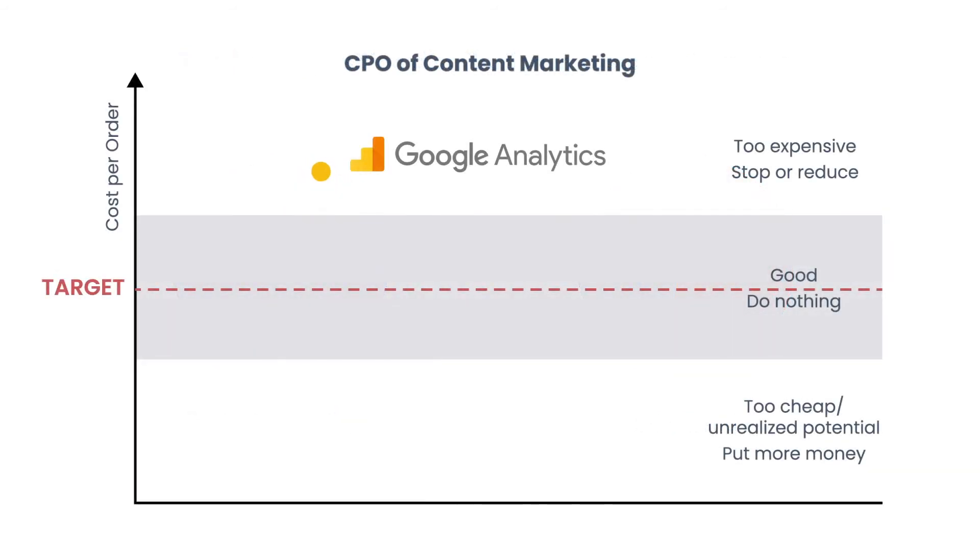Google Analytics reported a very high CPO for content marketing because GA uses last non-direct as its default attribution model. This means GA is overvaluing channels which have touchpoints at the end of the customer journey, and undervaluing channels which are in the beginning or the middle of the customer journey.